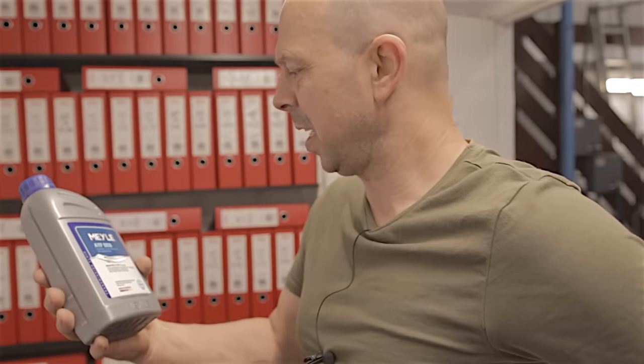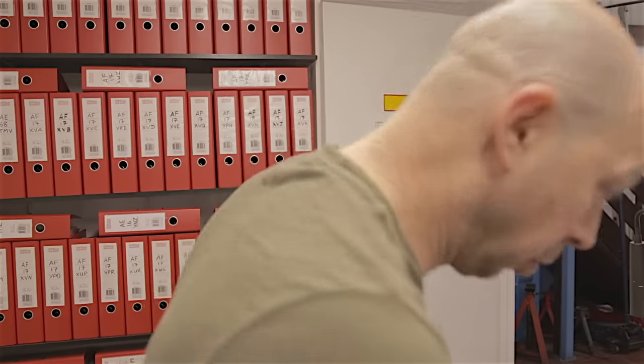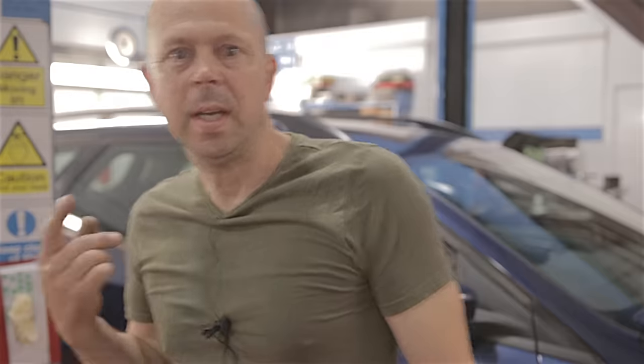We've got six litres of ATF DCG, which stands for Dual Clutch Gear oil - we'd better not waste any. This little aftermarket kit, not the genuine stuff, cost £128 - that's not cheap. You can imagine how much Ford are going to charge for the same oil or their specification of oil. I have used the Ford Etis system, which is pretty much Ford's digital workshop manual, to get more information.